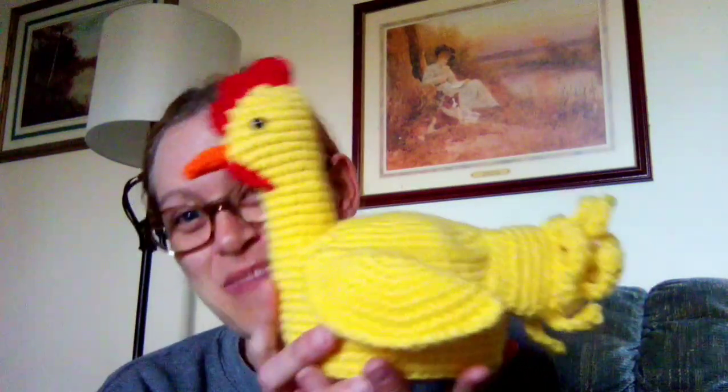Hi everyone, welcome to my channel! If you are new here, welcome to my Yarny Cat family, and if you're a returning Yarny Cat, welcome back. I have some exciting news — all the testers that were testing out my 'Sunny the Happy Hen' chicken amigurumi pattern got finished, and I am so excited. They did wonderful!